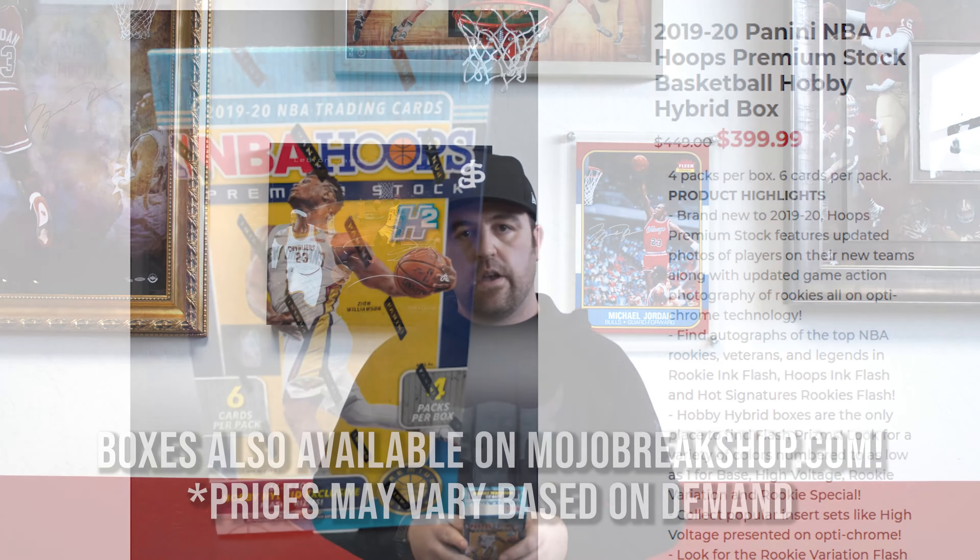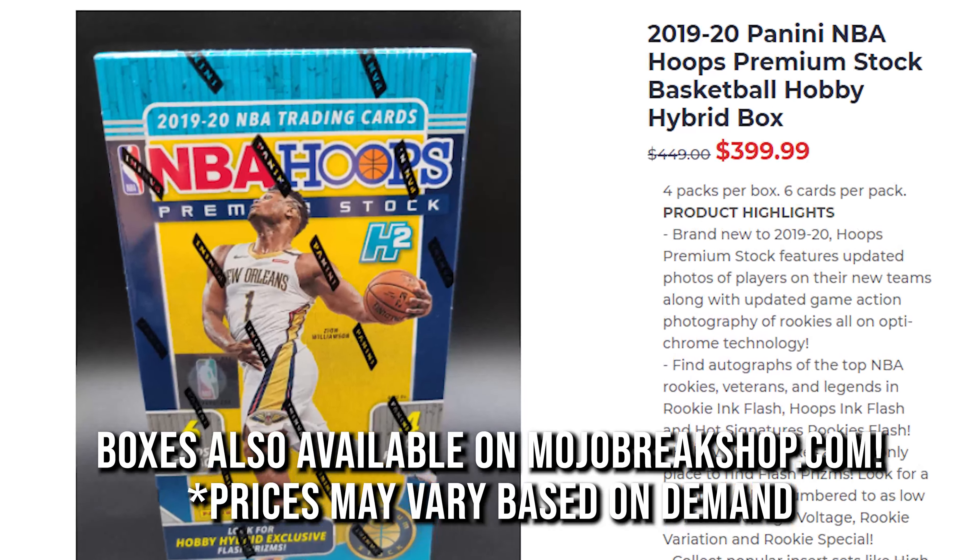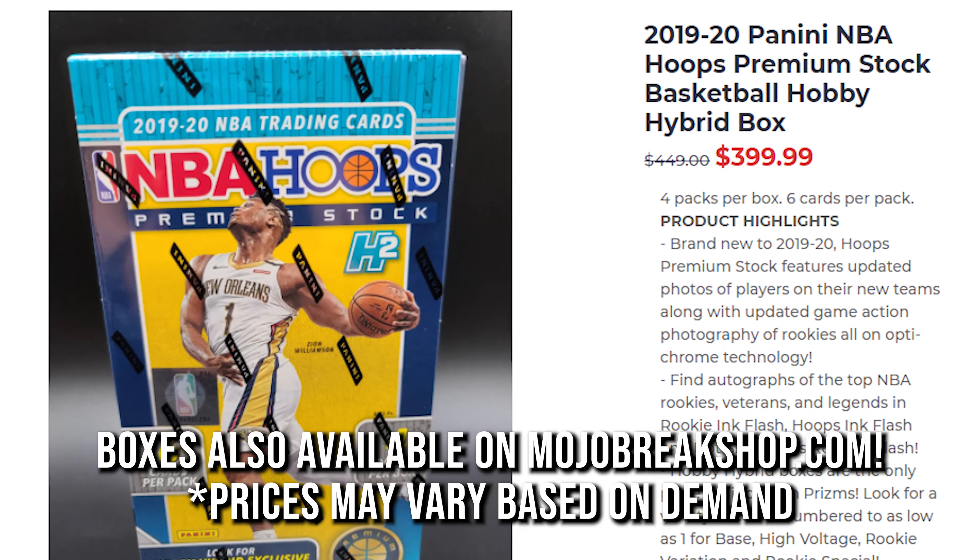First off, we've got Hoops Premium. It's the hot seller in the shop — that premium cardstock. You've got rookies of Ja, Zion, and Zaire. It's not necessarily about the rookie autos, it's about the parallels. You can also hit LeBron, Giannis, Steph, all those parallels, all those colors, Chase 101s, all that fun stuff.